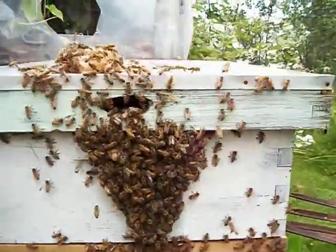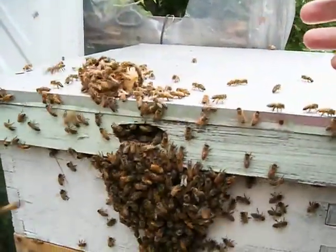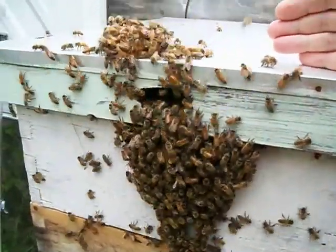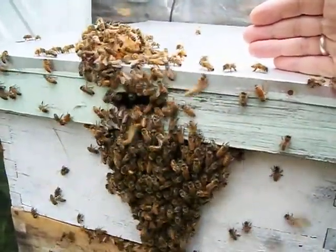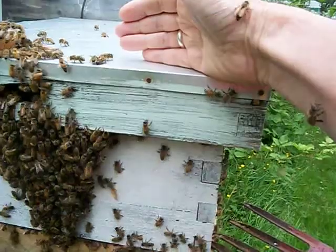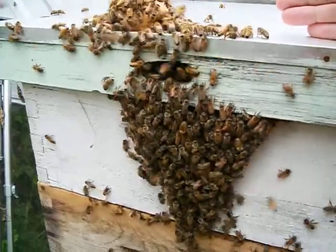We'll also give you a feel for their relative friendliness — I'll just reach my hand over here. You can see that they're not at all unfriendly. Some of them are landing on me. There's one on my arm. But when they're swarming like this, they're not very aggressive.